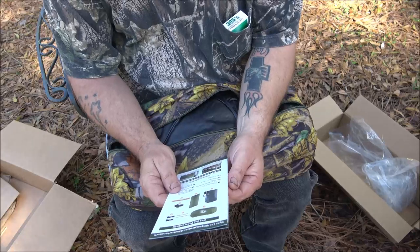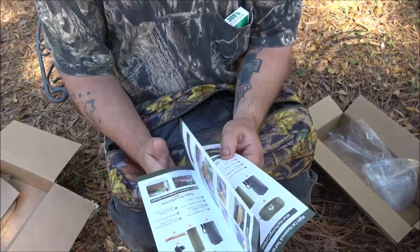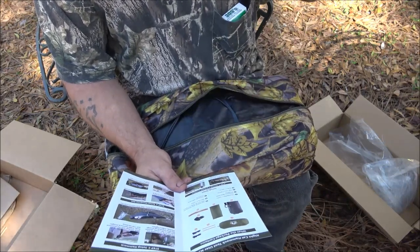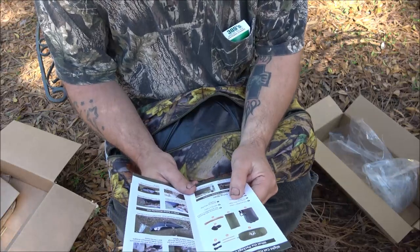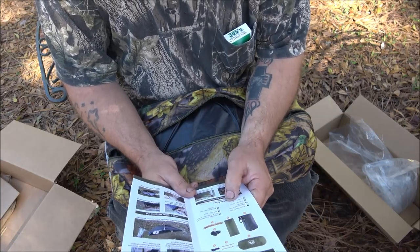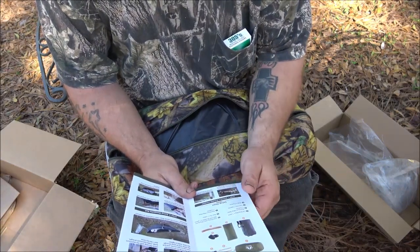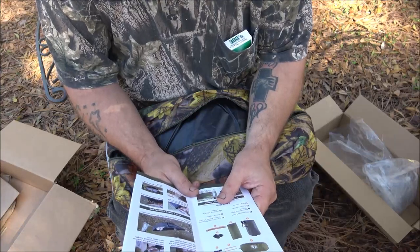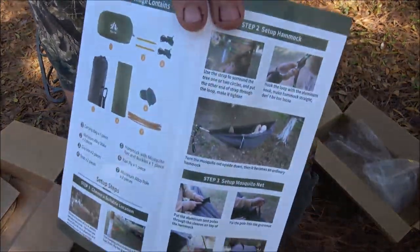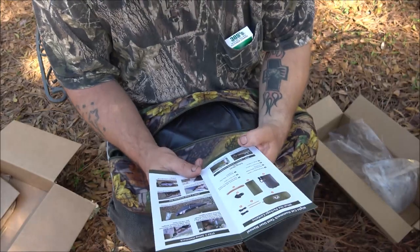We've got our guide here - hopefully there's English. Yeah. What the package contains: one carry bag, two aluminum alloy stakes, two guy lines, two straps, hammock with mosquito net and buckles, one rain fly, and two aluminum alloy poles. This really gives good detail on setting it up and everything.